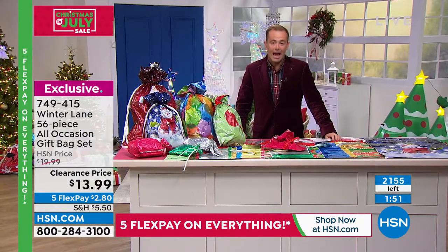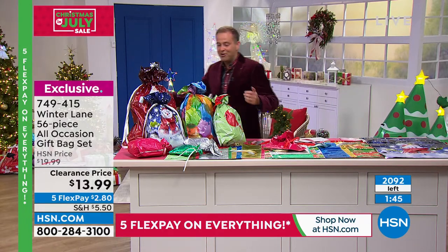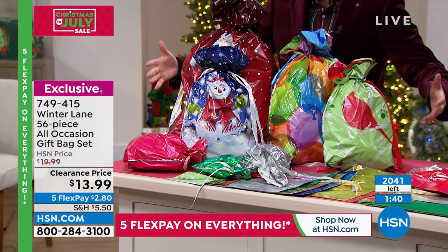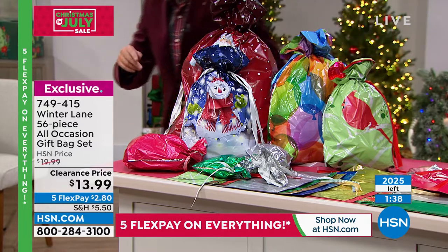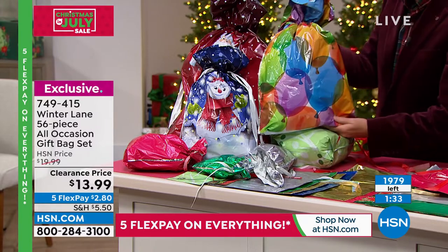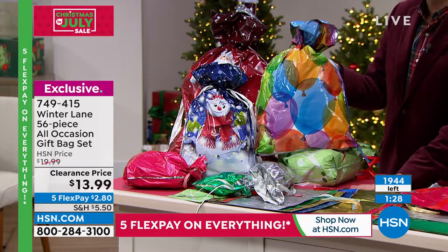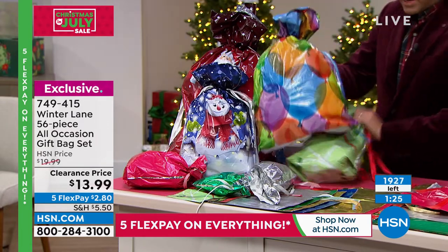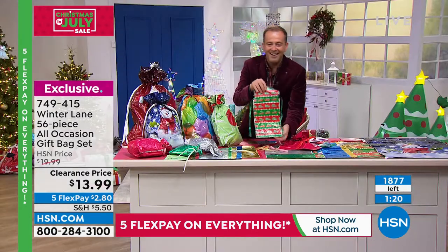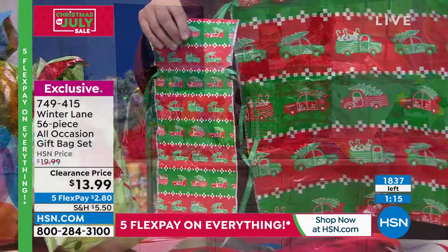These will sell out, as you would imagine — they're $13.99. You get 56 of them — 56! I like that it's not just Christmas; you get some all-celebrations designs too. For example, this one with balloons could translate to any occasion — a birthday, an anniversary, it could be anything. I'll show you some more examples while we're waiting for it to sell out. Look at this one with the cars on — that's the smaller version, and there's the bigger one.